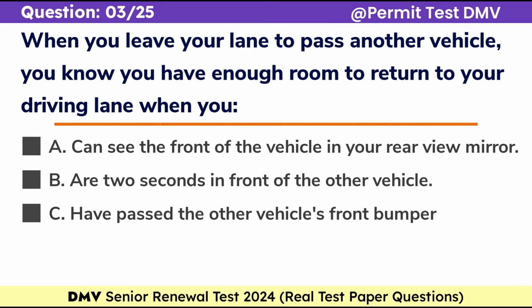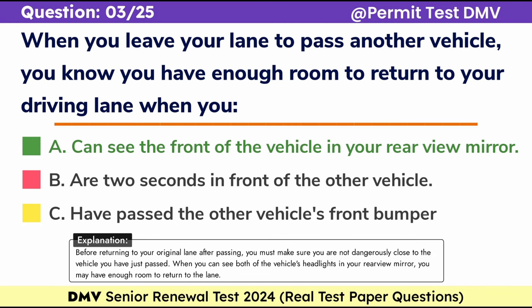Question 3. When you leave your lane to pass another vehicle, you know you have enough room to return to your driving lane when you: a. Can see the front of the vehicle in your rear-view mirror, b. Are 2 seconds in front of the other vehicle, c. Have passed the other vehicle's front bumper. Correct answer: a. Can see the front of the vehicle in your rear-view mirror. Before returning to your original lane after passing, you must make sure you are not dangerously close to the vehicle you have just passed. When you can see both of the vehicle's headlights in your rear-view mirror, you may have enough room to return to the lane.